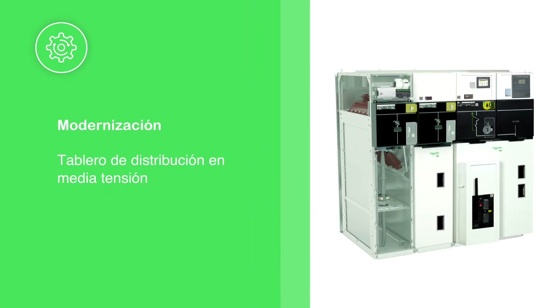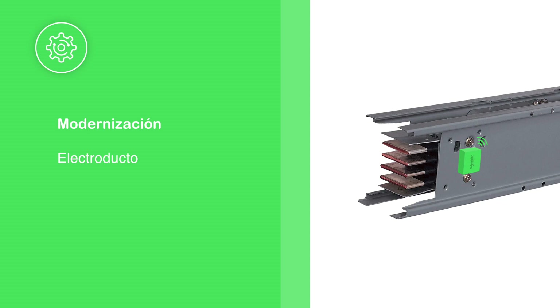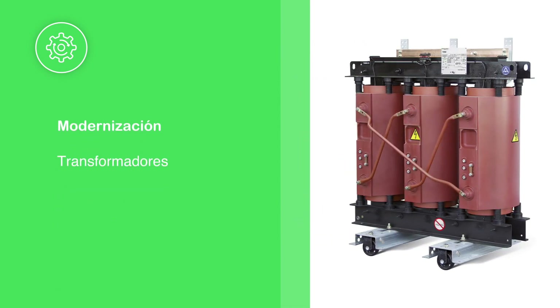Medium voltage switchgear. Low voltage switchgear. Busway. Transformers.